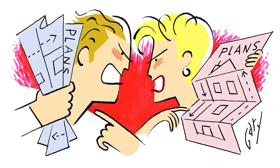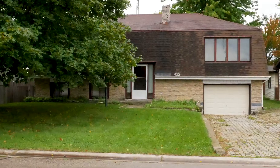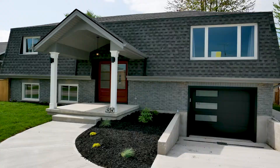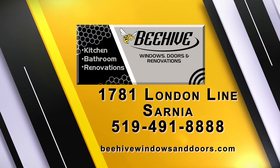After 32 years of being in the business of windows and doors, I realize how stressful home renovations can be. So I'm involved on your project from the start to the finish. We are located at 1781 London Line in Sarnia, and we look forward to meeting with you real soon.